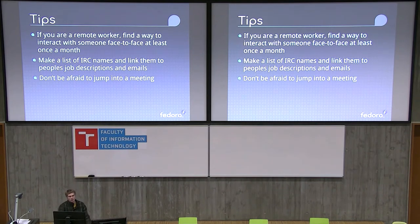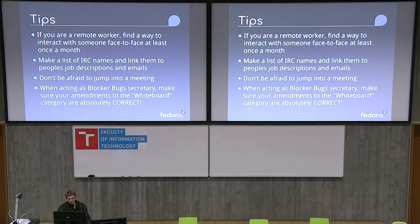And again, don't be afraid to jump into a meeting. That's the best way I've found to make yourself known and to gain some traction within the community. And when you're acting as the blocker bug secretary, make sure your amendments to the whiteboard are 100% correct — otherwise, you'll crash the blocker bug's page.